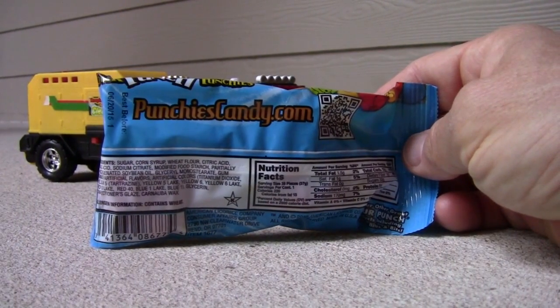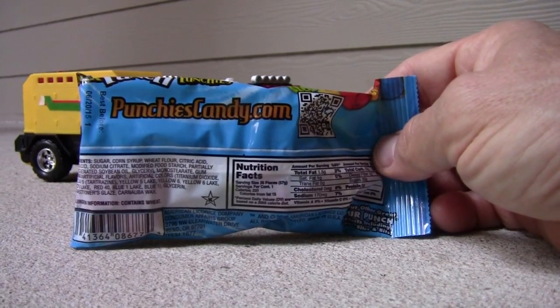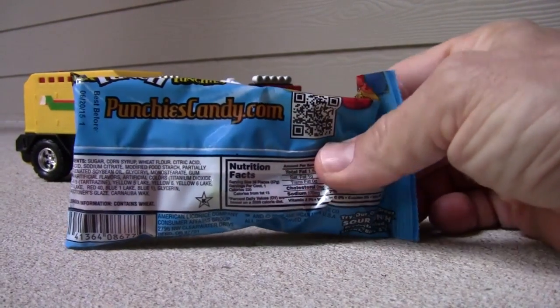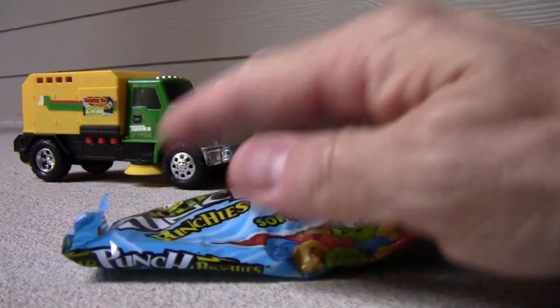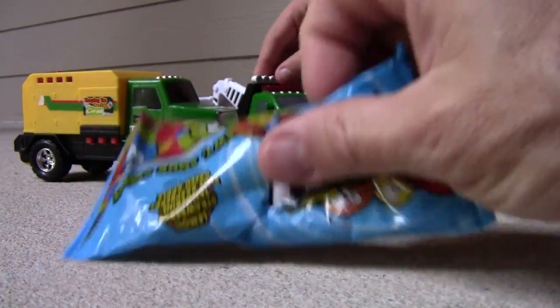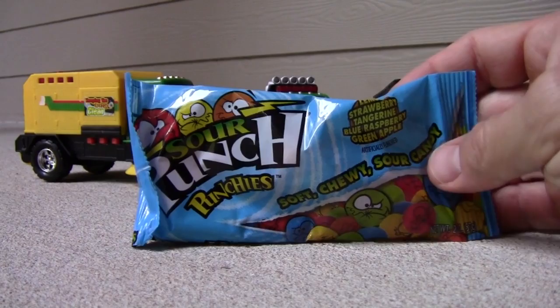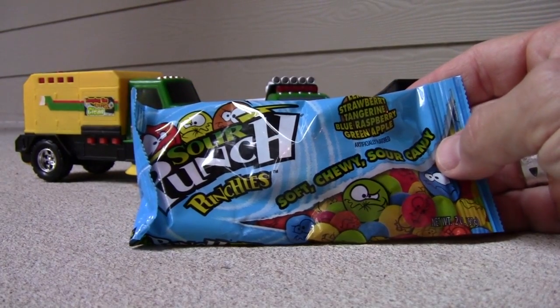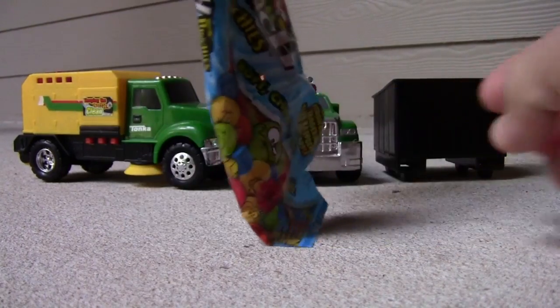This says PunchiesCandy.com, and I've actually never seen these before so this is a first for me too. They kind of feel like gummy worms — kind of soft as I'm squeezing them. Hey, what's that behind over there? Those are a couple of trucks and a big dumpster. We'll get to that in a minute. Let's go ahead and take a break now that we've looked at the package and called out all the flavors.